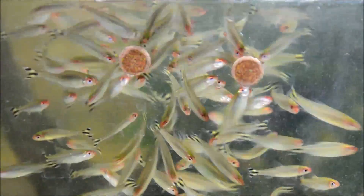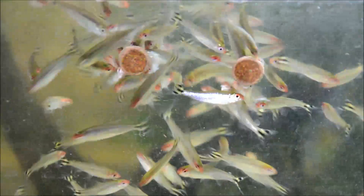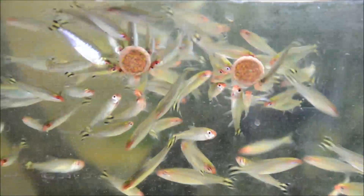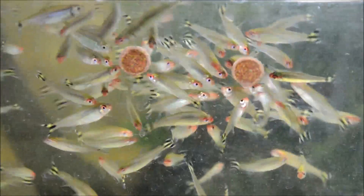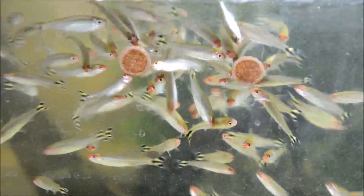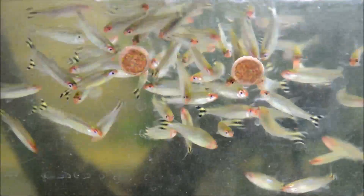Personally, I like a group of 25 or more, but you know me. They come from blackwater rivers, so they really appreciate a nice structured aquarium with driftwood, plants, and leaf litter. They only get to about 2 inches, so they're pretty suitable for your smaller community aquarium. All in all, I think they're a pretty versatile fish.